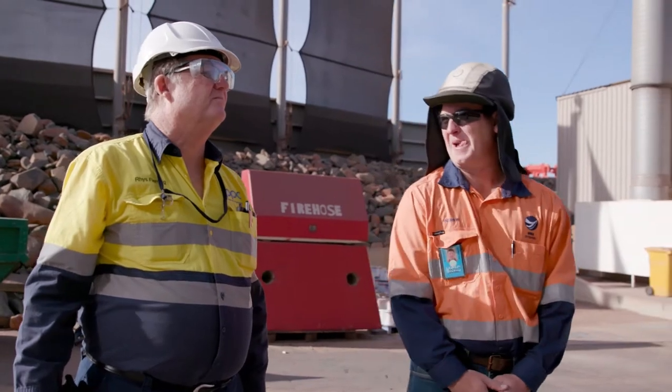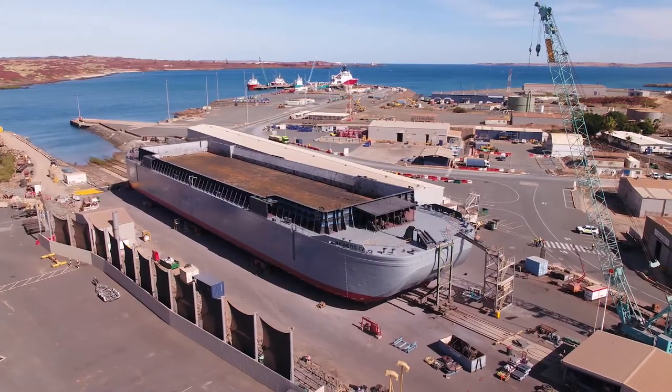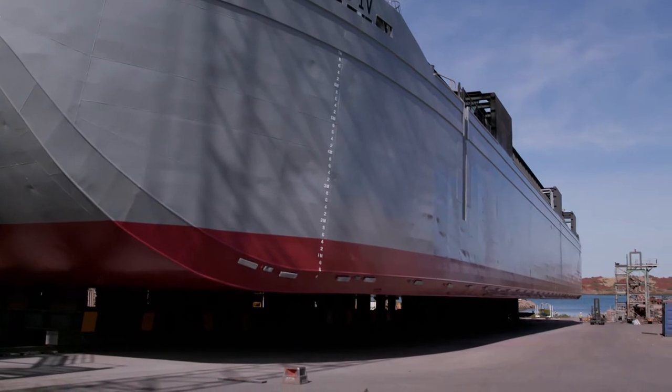My name is Andrew Jenkins. I'm the dockmaster at MMA Offshore in Dampier. I've lived in Dampier 10 years — young family, a couple of young boys, and the wife's here and we enjoy it. It's a 120-metre barge and we're 140 metres of hard stand, so it's full utilisation for the time that the barges have been up.